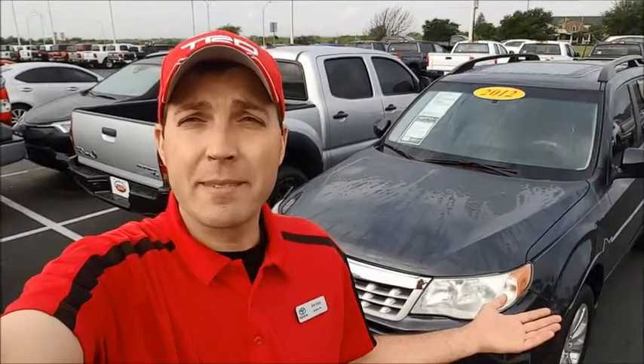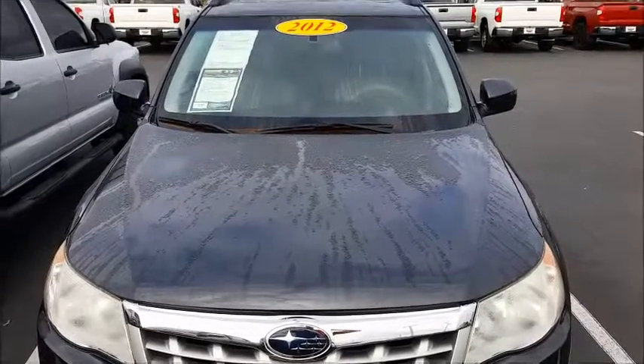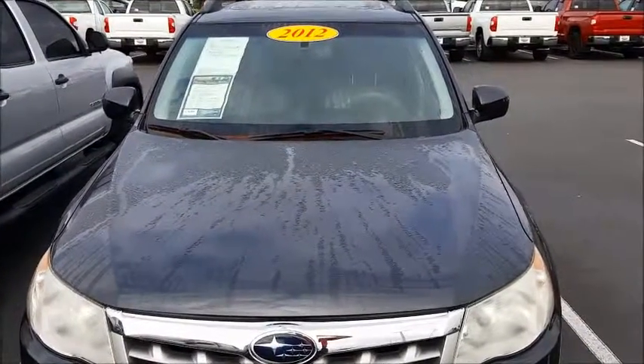Hi Thomas, it's Joe from Round Rock Toyota. I just wanted to shoot you a quick video on that 2012 Subaru Forester. Here it is — super clean 2012 Limited.